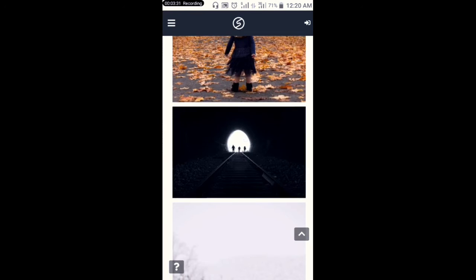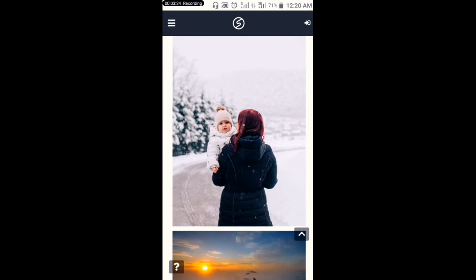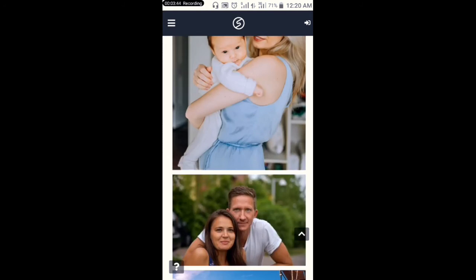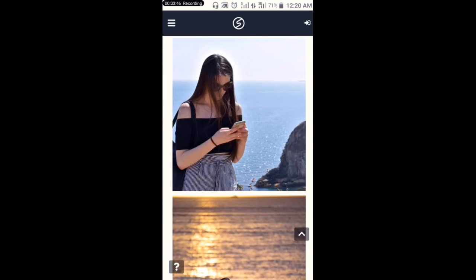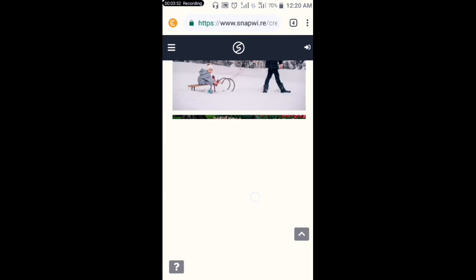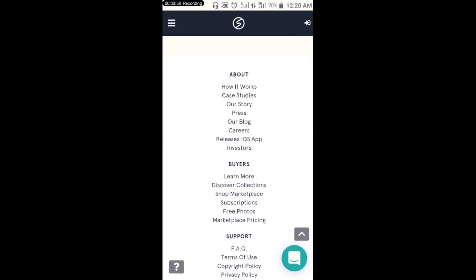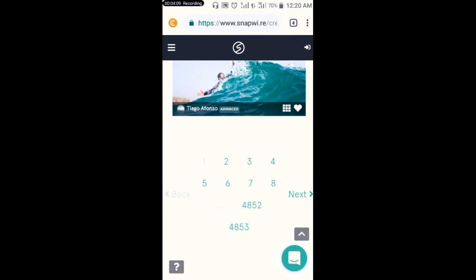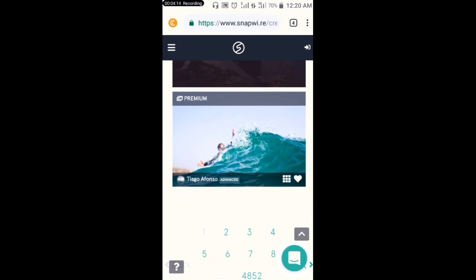The people that upload these pictures are given 75 dollars just by uploading them. I'm scrolling down — they have purchased almost 4,852 pictures on this site.